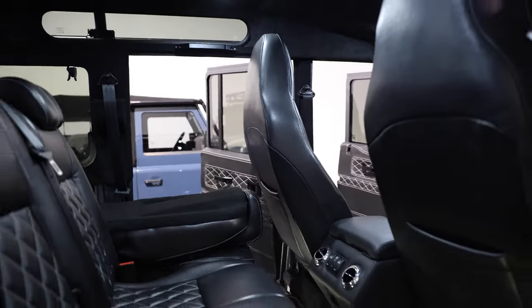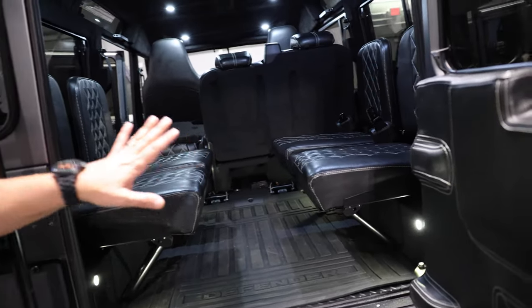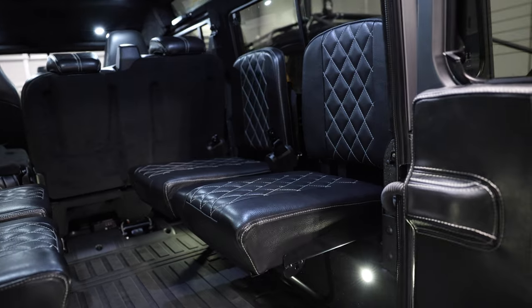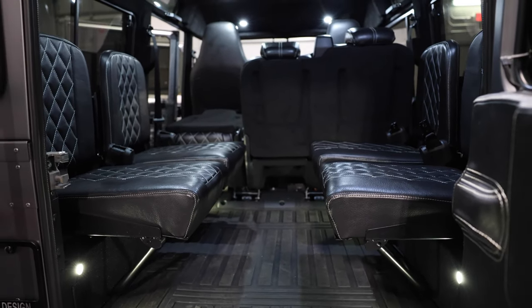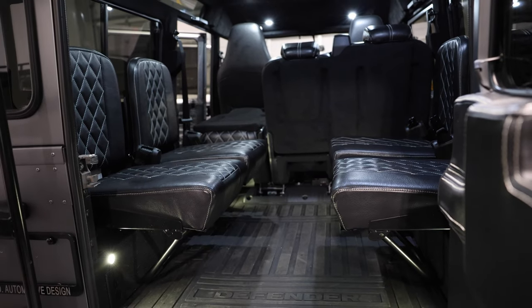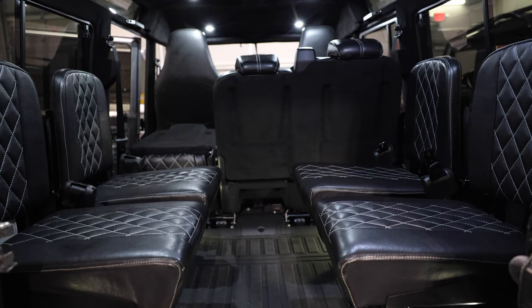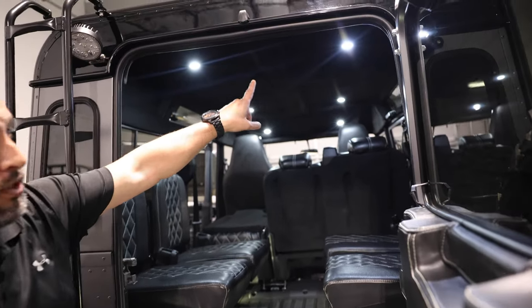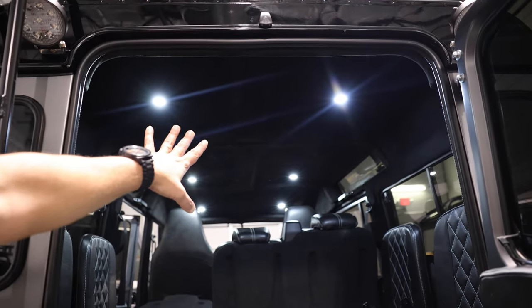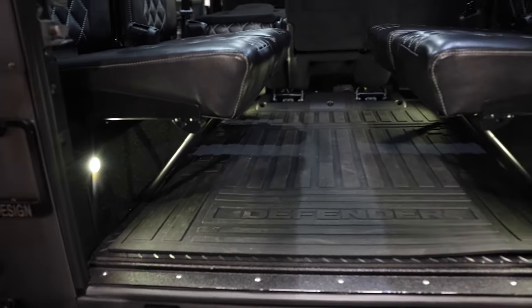In the back, we've got four jump seats with individual seat belts. The rear gate is covered in leather and all wrapped up with diamond stitch custom pattern. There are also LED dome lights throughout the vehicle, including in the seat boxes as well.